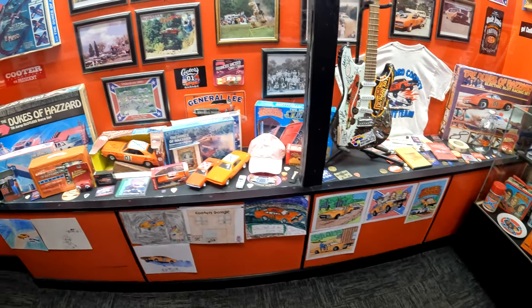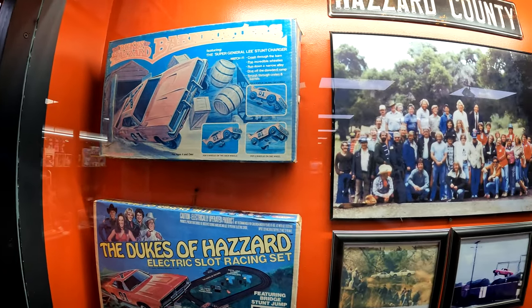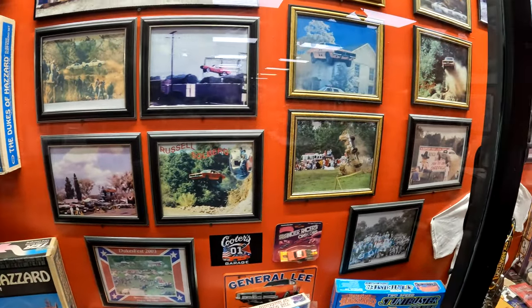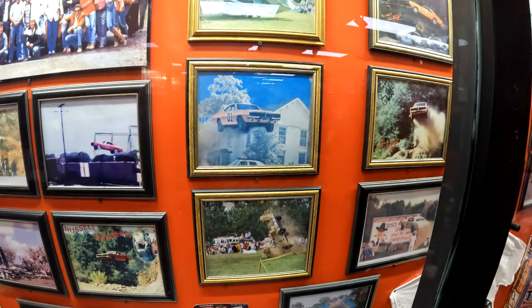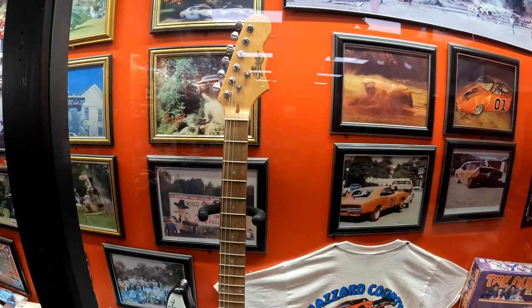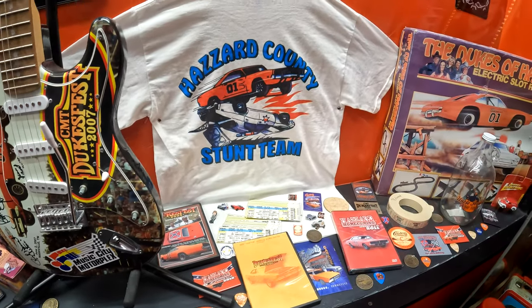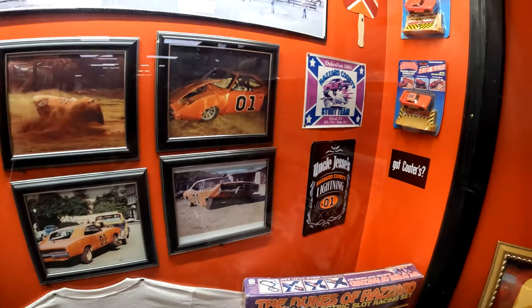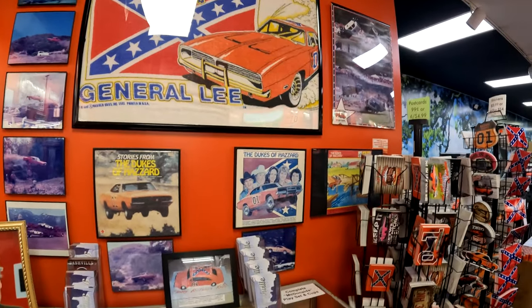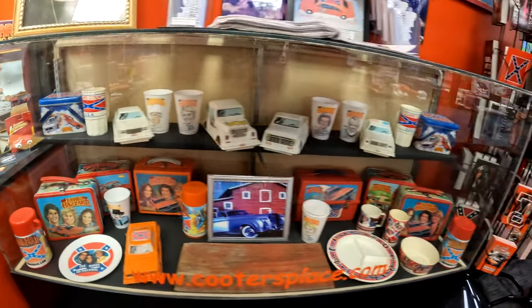So many souvenirs. They've also got one of these in Gatlinburg, Pigeon Forge — comment below if you've been to one of the other locations or if you'd like to see me go. I'm always up for a road trip and I love Pigeon Forge and Gatlinburg. There are so many cool car-related museums around the Nashville area. I went to the Lane Motor Museum — they've got a bunch of rare and classic cars there.